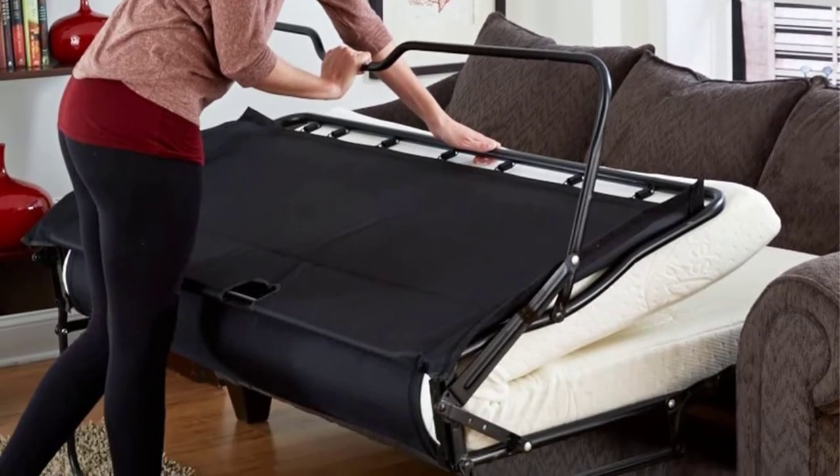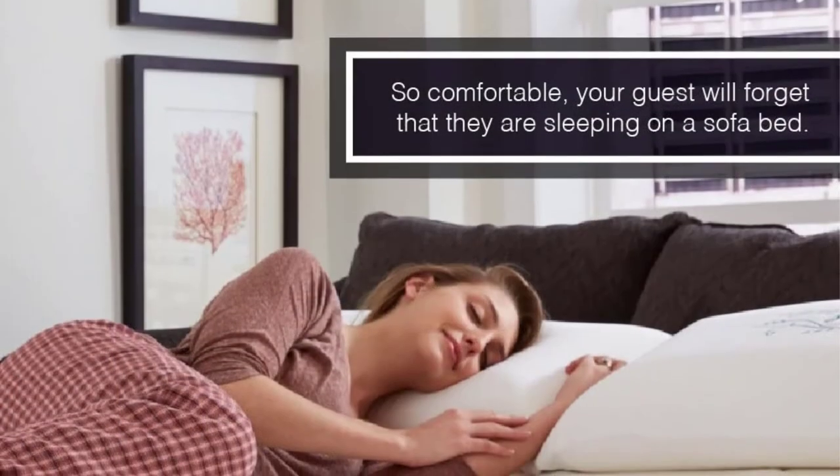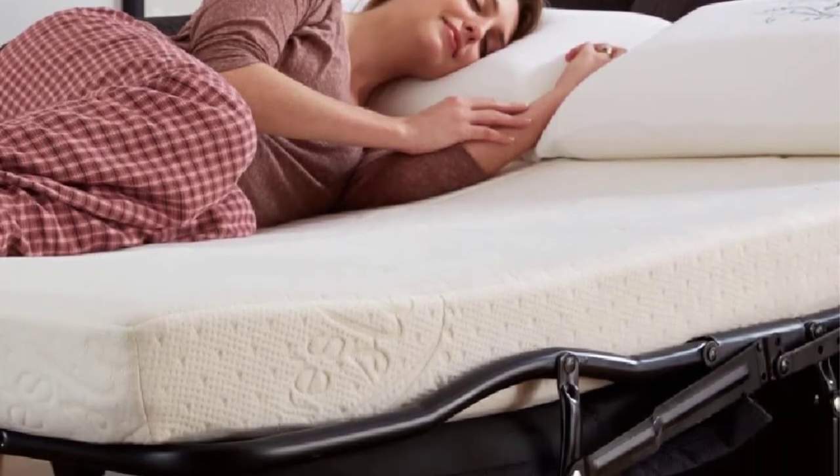While most users of this medium-firm mattress praise it for the incredible comfort it offers, it may be excessively thin for heavier individuals. Additionally, it is a little costlier than other replacement mattresses.